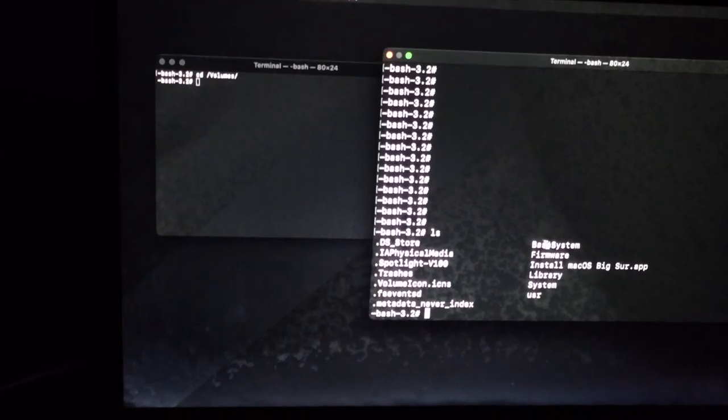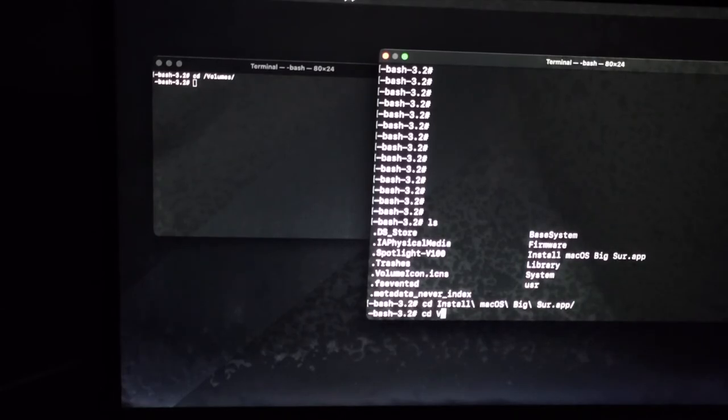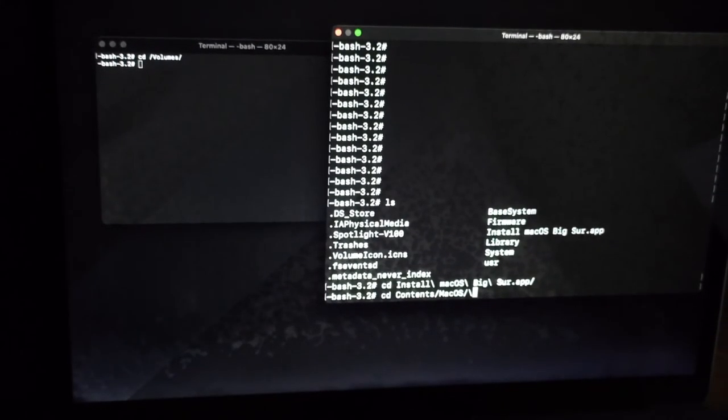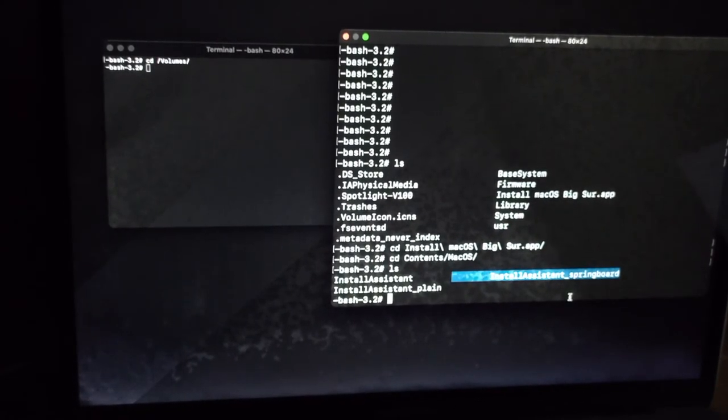The reason I plug in a drive is because I'll install from the external bootable drive. On my one, I'll go to install macOS Big Sur. When you type LS, you should see contents like install macOS Big Sur app, library, system. You can go: cd install macOS — cd contents — cd macOS — which will give you the script to install InstallAssistant Springboard.